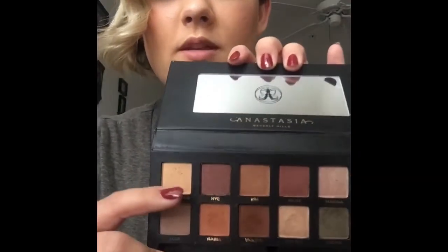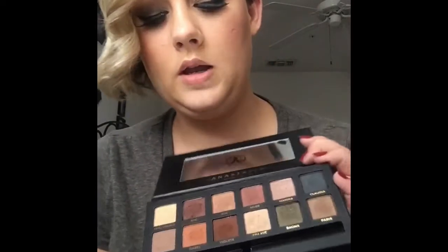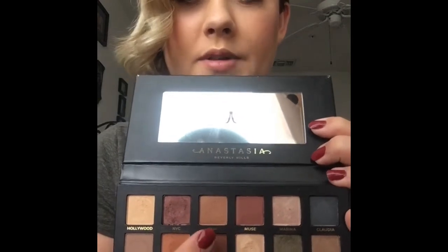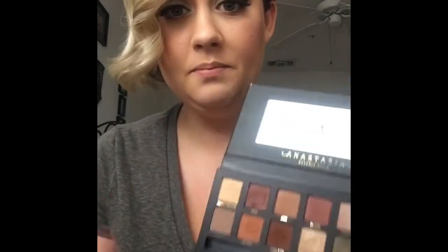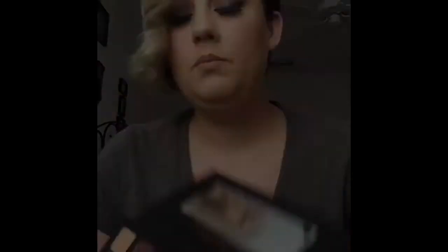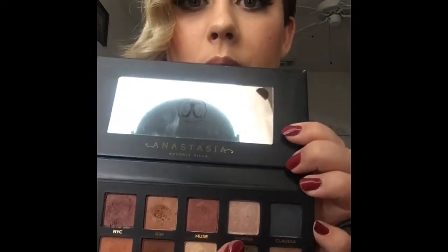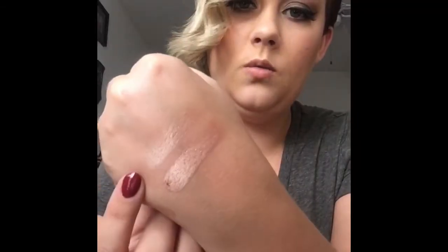Next up is NYC — finger, then brush. Super pretty color, super pigmented. Probably one of my top faves in the palette. Kim is the next one over, and it is a darker taupe-y brown, like a warm tan with a shimmer — once with the finger, once with the brush. Muse is next — finger, then brush. Marina is a shimmer, kind of like a rose gold — once with the finger, once with the brush.